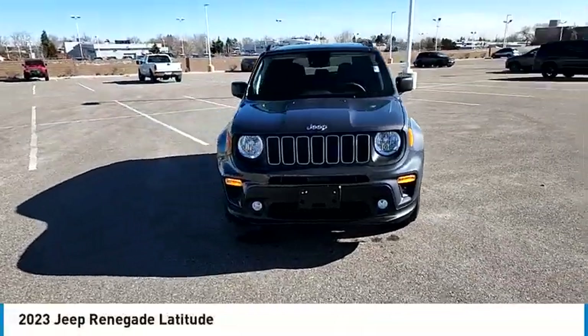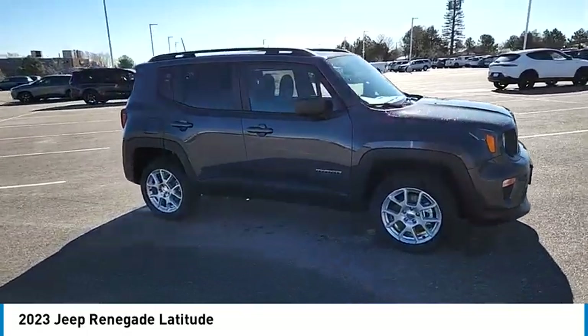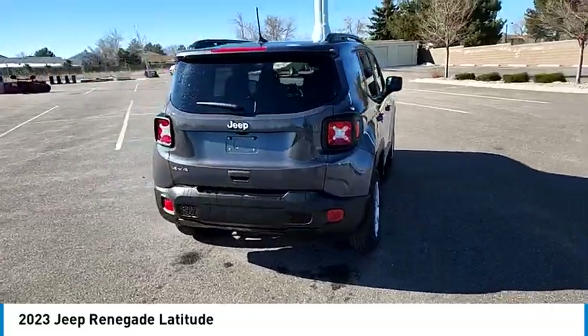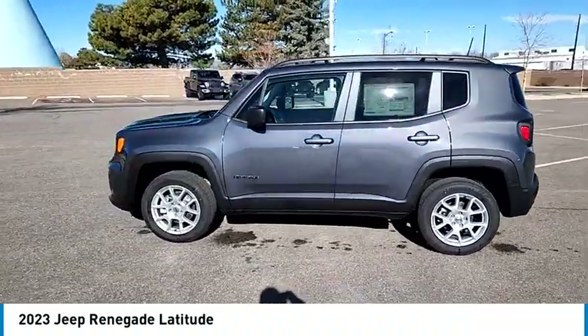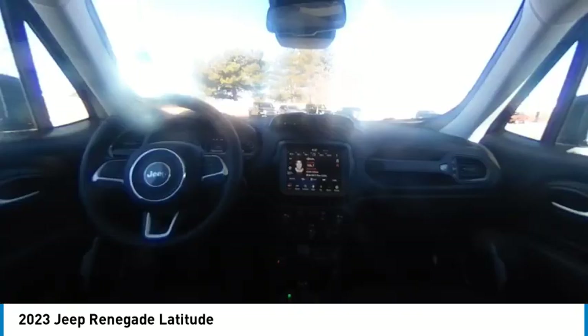Take a ride in the 2023 Jeep Renegade. The Jeep Renegade offers full-size capability built in a smaller SUV. It's an incredible combo of smart technology, cool colors, and innovative materials. It has a capable command center with the tools you need for discovering everything that's out there.